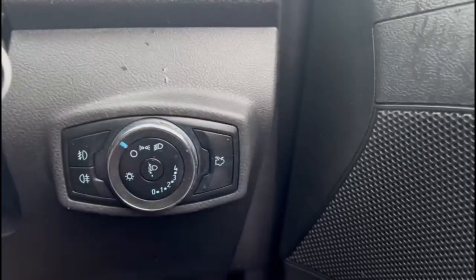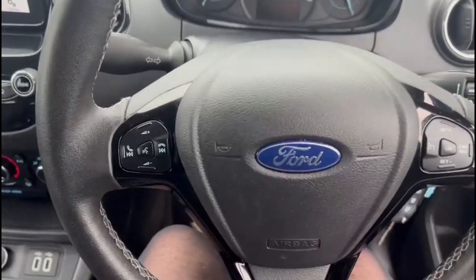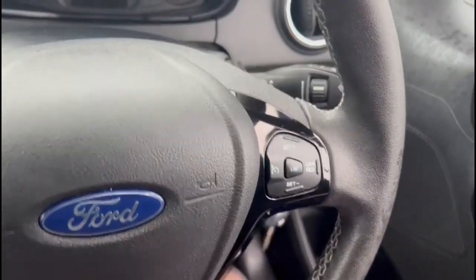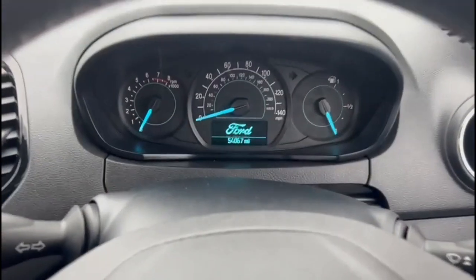Inside are front electric windows and electric mirrors, lighting controls, and a multi-function steering wheel with audio and Bluetooth controls, along with a central display in the dashboard.